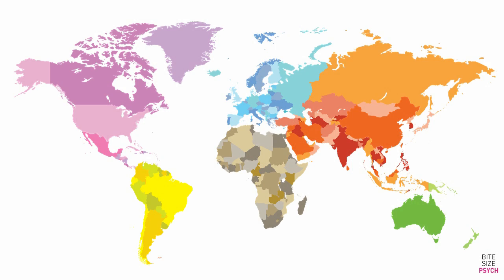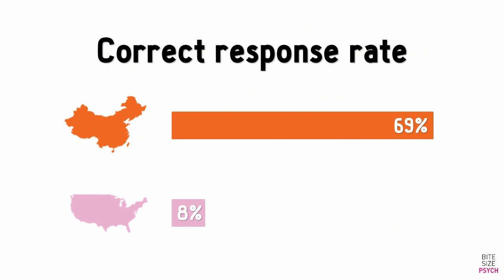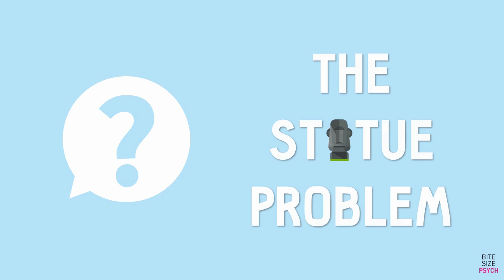The following riddle was given to both students from a Chinese university and students from an American university. Remarkably, the Chinese students were about nine times more likely to solve the riddle, with only 8% of US students figuring it out. So, can you solve it? It's called the statue problem.